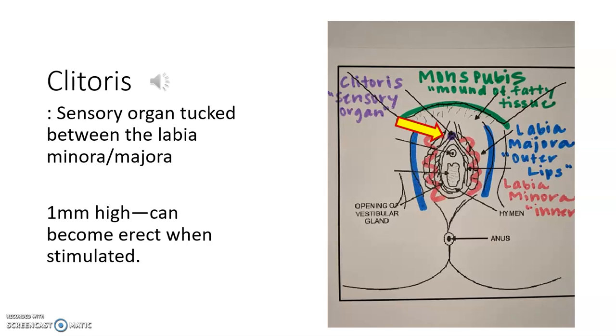The clitoris is a sensory organ. This organ is about one millimeter high, and when stimulated, it can become erect — like two, three, four millimeters high.